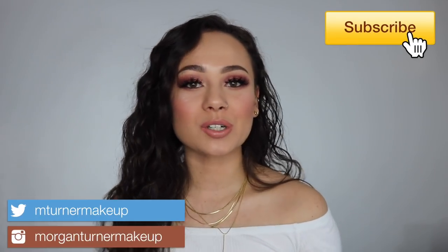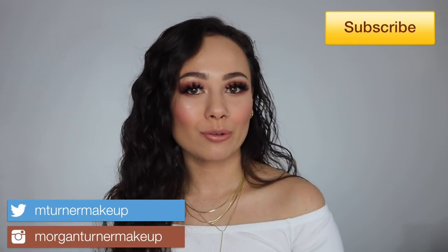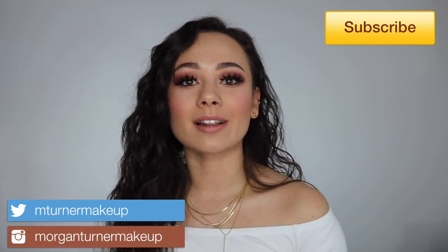What is up? Welcome to my channel. For today's video, I am going to be reviewing the new Too Faced collaboration with Erika Jayne, the Pretty Mess eyeshadow palette.